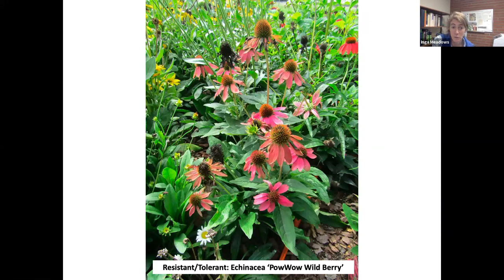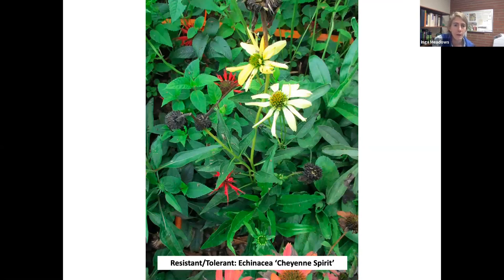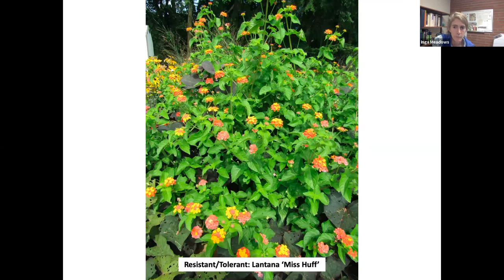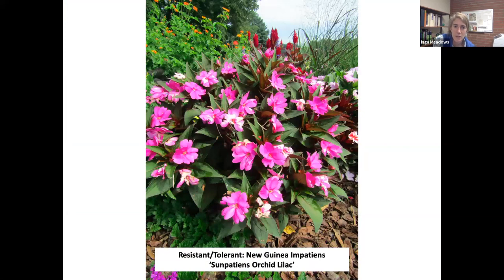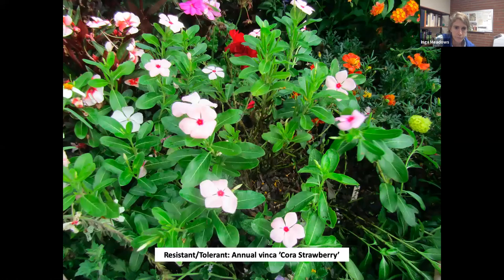Now on to the healthy plants — the ones we consider resistant or tolerant, and would recommend in landscape beds that have Phytophthora. Echinacea — I'll roll through a few of these. They're all summarized in an extension publication, so don't scramble to write these down. I'll show you the link at the end. Another Echinacea cultivar. This is Lantana. And this is a New Guinea impatiens — the New Guinea impatiens are resistant to downy mildew, so they're a good option for North Carolina.